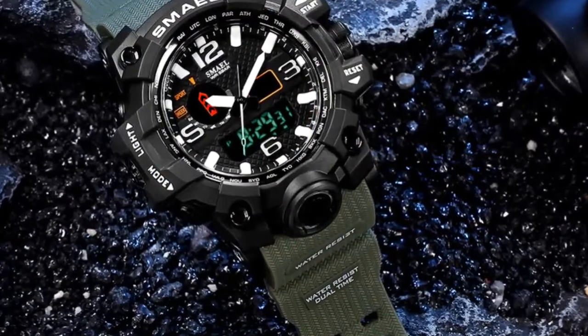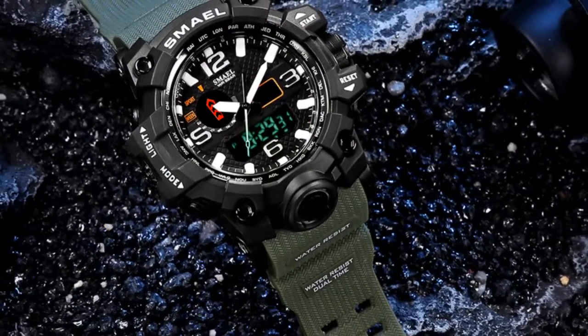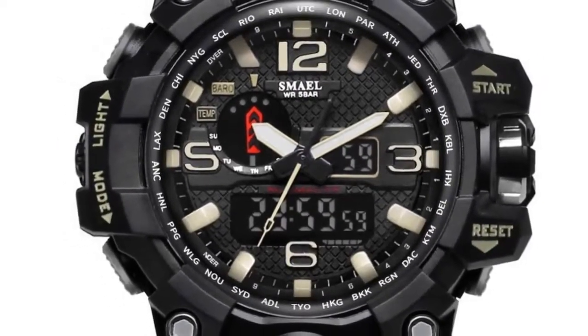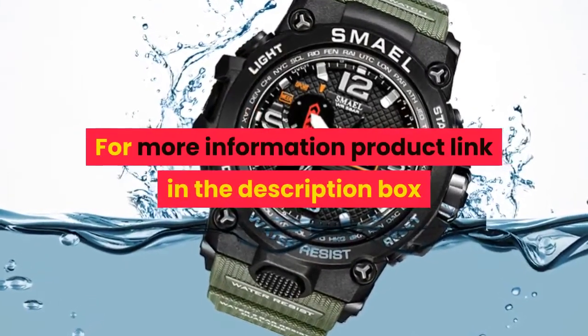Model Number: 1545. Band Width: 21mm. Case Shape: Round. Features: Chronograph, Auto Date, Diver. For more information, product link in the description box.